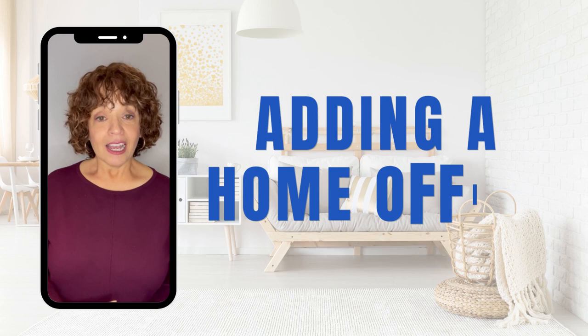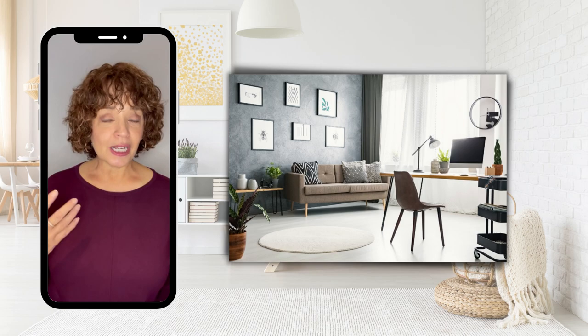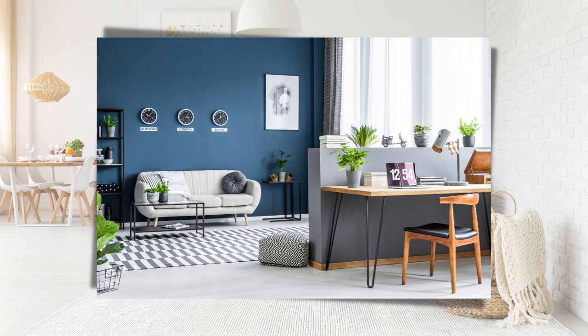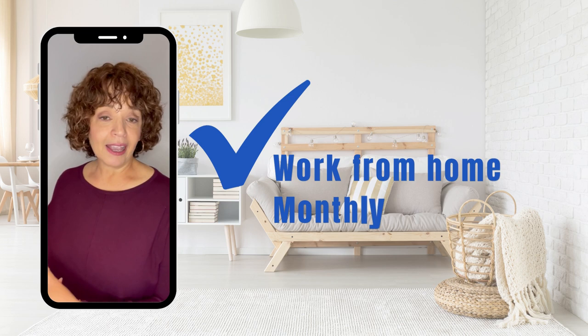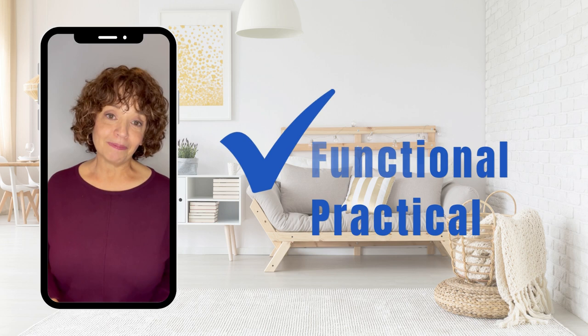Tip number six on the home improvement list is adding a home office. The trend today is a lot of work from home, so adding an extra home office space will not only be functional for you but attractive to future buyers. Consider turning an unused bedroom into an office space, or adding an office in a lower level. This will give future buyers and yourself a space to work from home or do monthly accounting — it's very functional and practical.